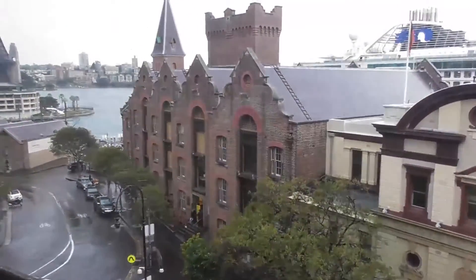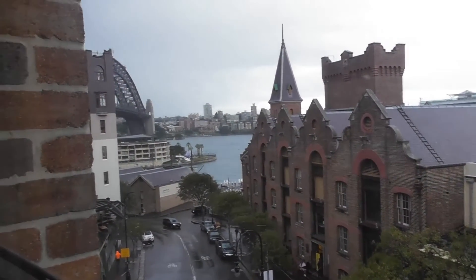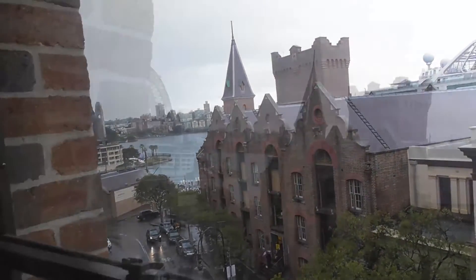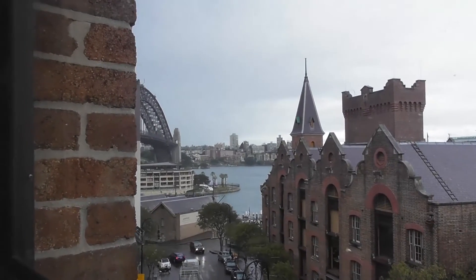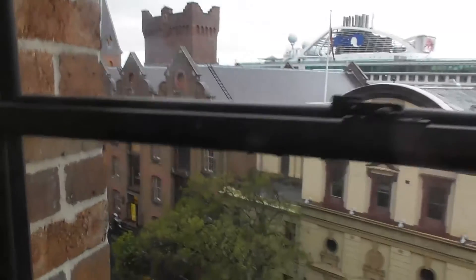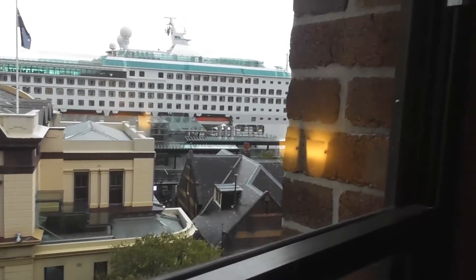Look at the beautiful buildings though. I'm looking. And there is the harbour bridge right there on the corner. Museum down there — the Kandai Museum. This is pretty cool.